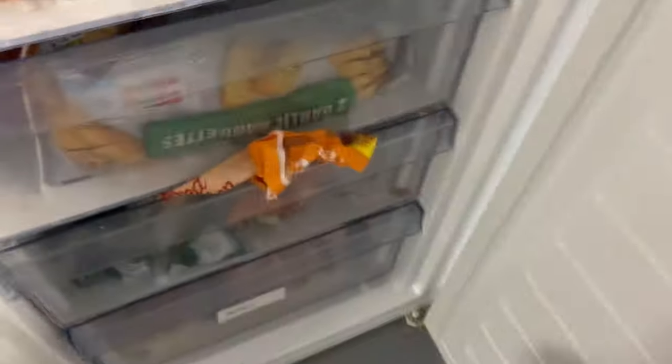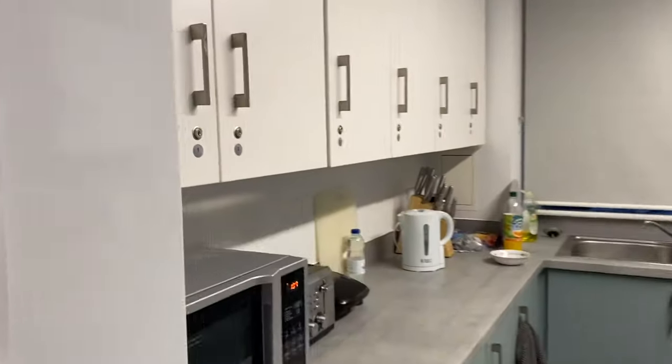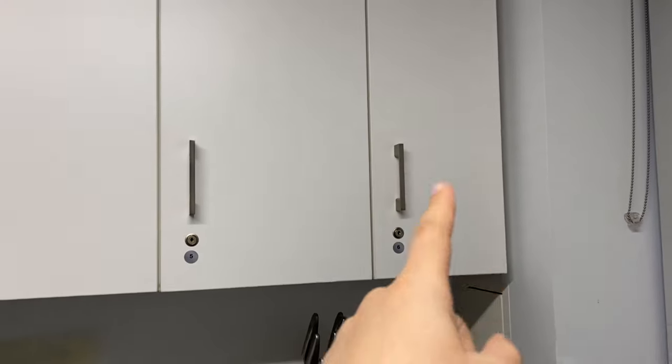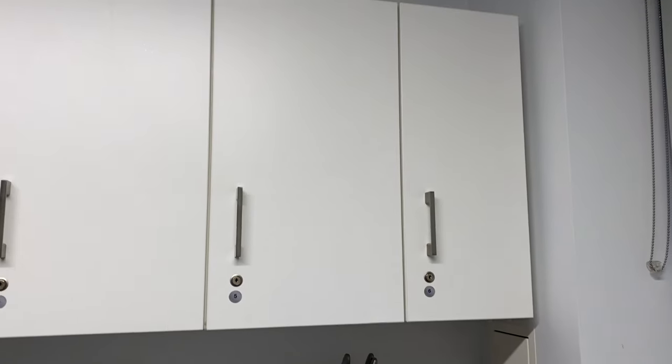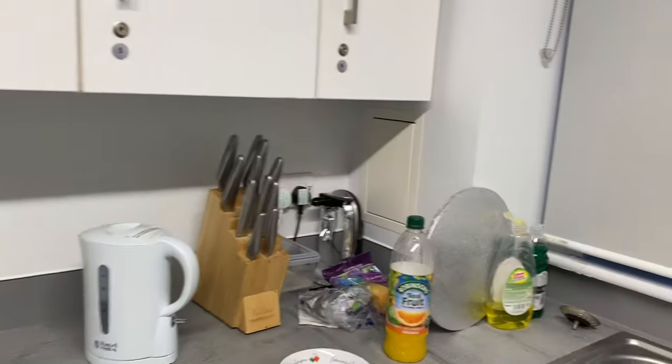We get three fridges and three freezers between 10 people. I have the middle fridge with two shelves and two freezer drawers. Each cupboard comes with a lock — mine is over here. One thing I disliked is that my cupboard is smaller than everyone else's. If you're in room six, at least in my building Grimbold Field, you literally get the smallest cupboard — so good luck with that.